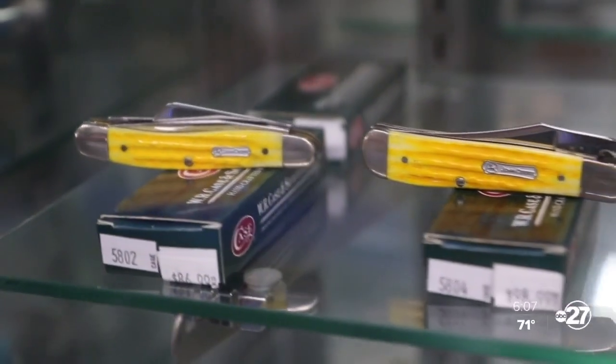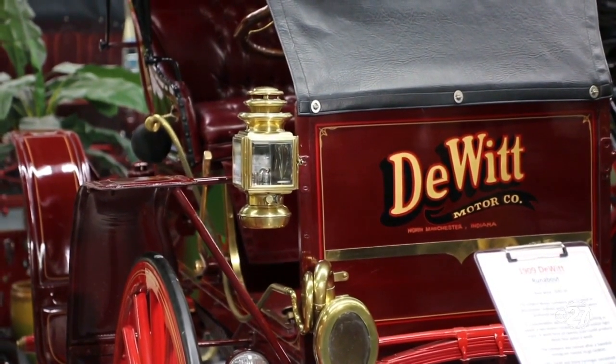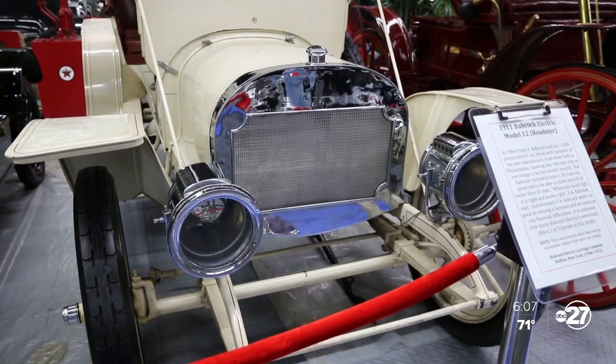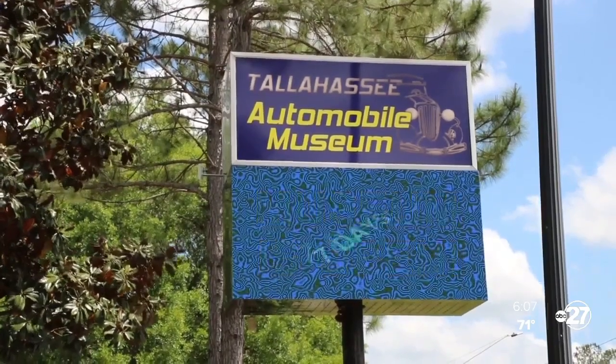DeVoe Moore started collecting knives at seven, feeding his fascination with history and how things were constructed back then, when everything was hands-on. As he grew, so did his collection of knives and cars, leading Moore to open the Tallahassee Automobile Museum in 1996.